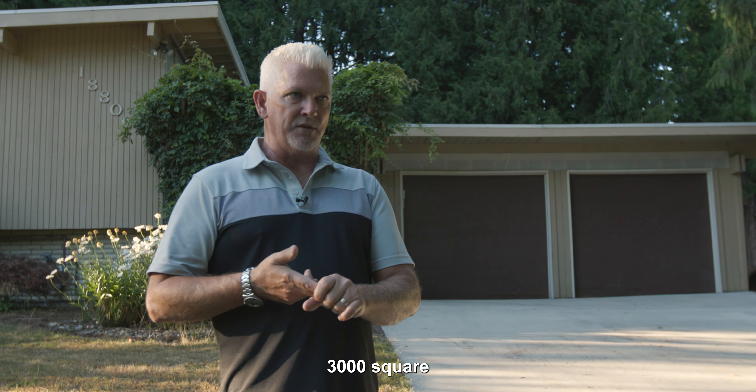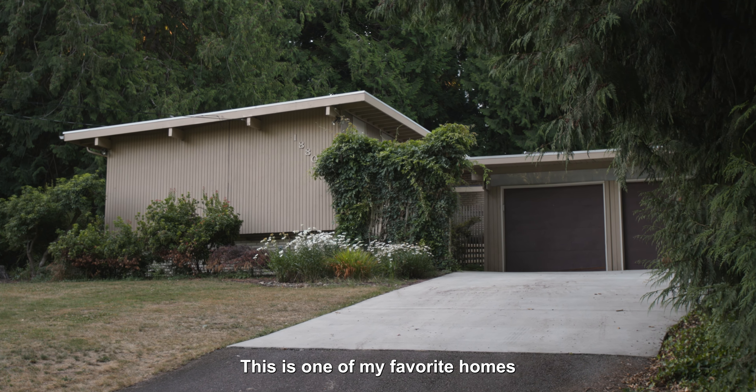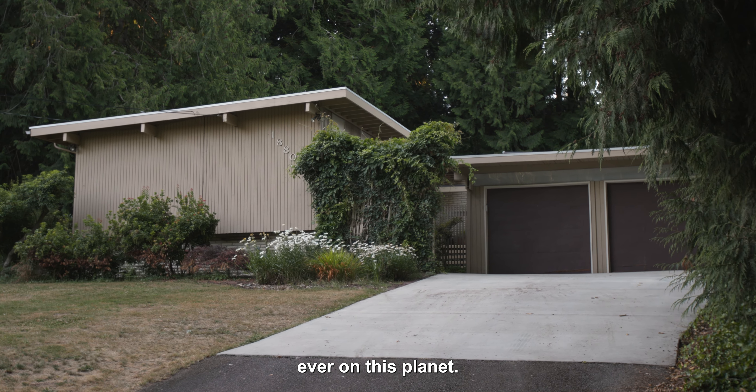It's incredible — you drive through there, big redwood trees. Just incredible. But the thing that's really incredible about this house is we're talking 3,000 square feet with six bedrooms and three bathrooms.